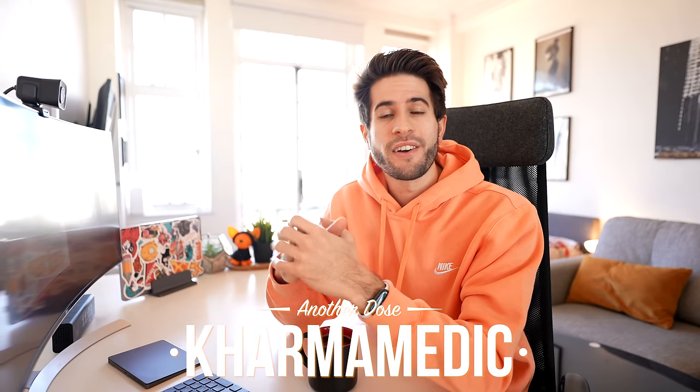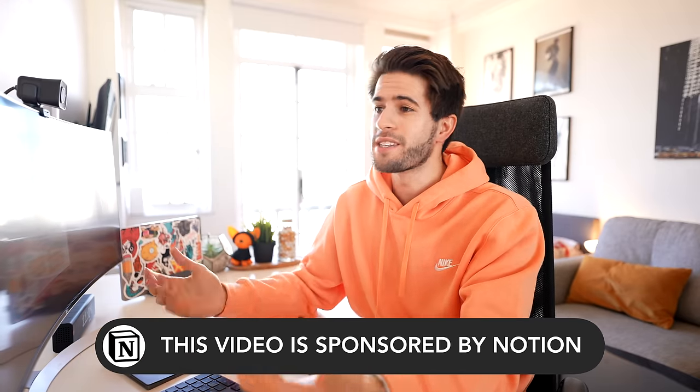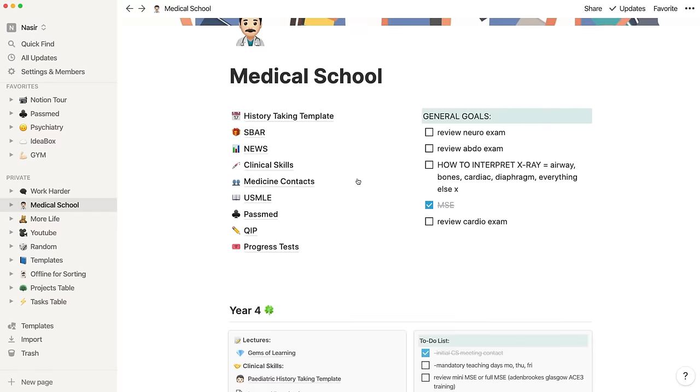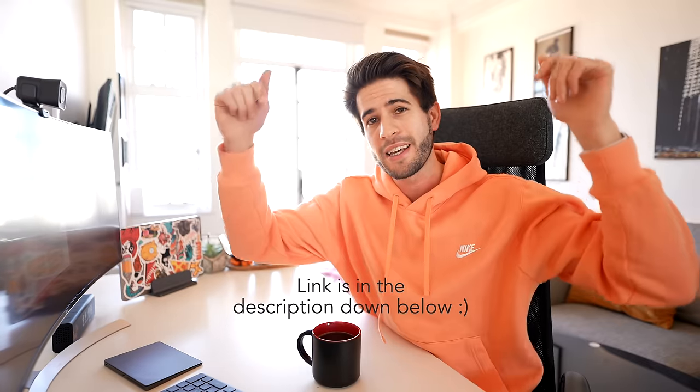What is up guys, Karma Medic here and welcome back. My name is Nasser and I'm a fourth year medical student studying at King's College London. In today's video I'm going to be showing and explaining all the different ways I use Notion to stay as productive and efficient as possible in my day-to-day life, medical school life, and YouTube workflow. Notion personally helps organize pretty much everything in my life, so when Notion reached out to sponsor a video it was honestly a no-brainer. If you want to download Notion for yourself it's completely free — I'll leave a link in the description. Thank you to Notion for sponsoring this video.